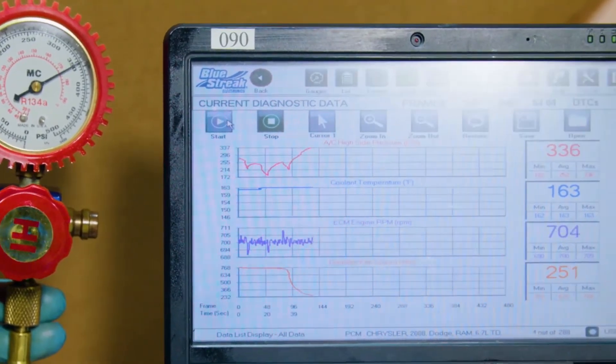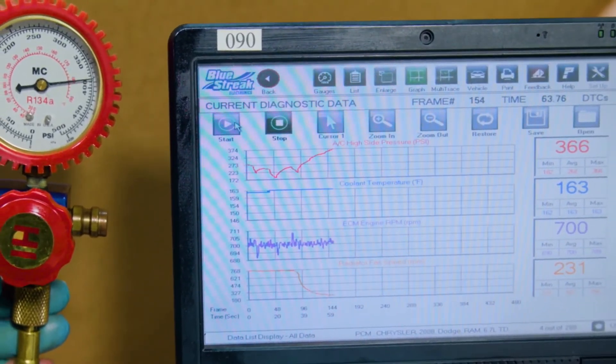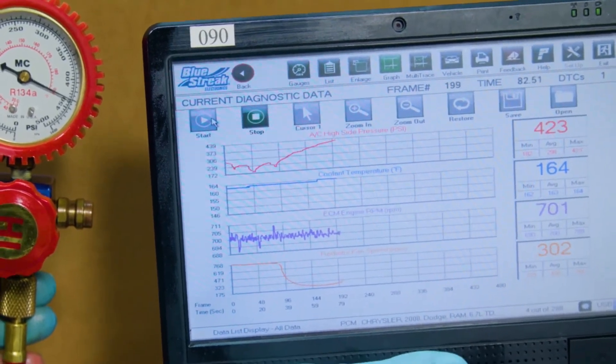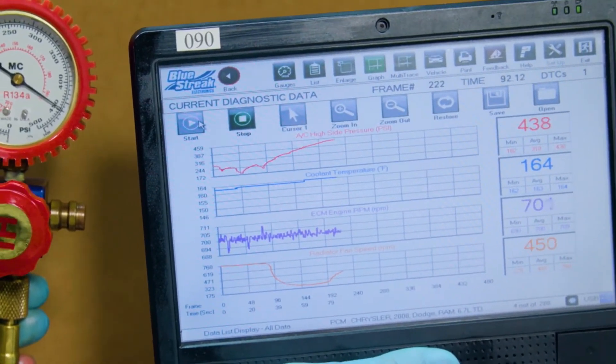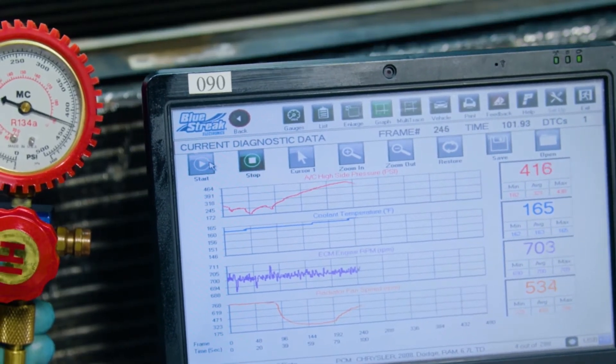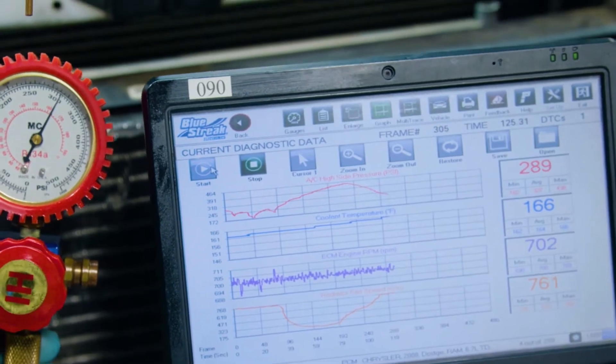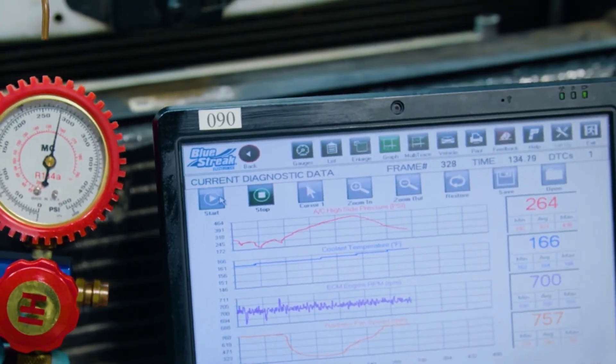AC head pressure increases rapidly and then decreases, but there is no change in engine temperature. This is why the root cause of compressor failure — which is insufficient condenser air flow — often goes undiagnosed on these vehicles. Because there is no evidence of engine overheating, an airflow problem is never suspected.